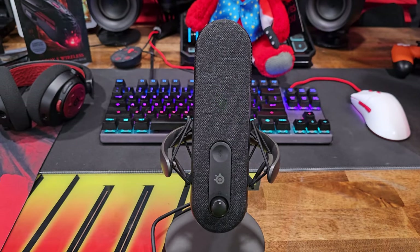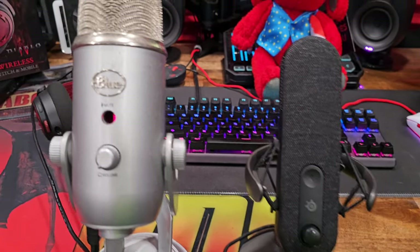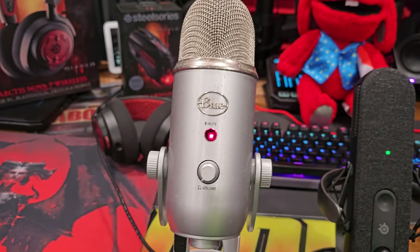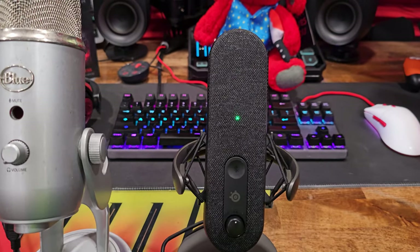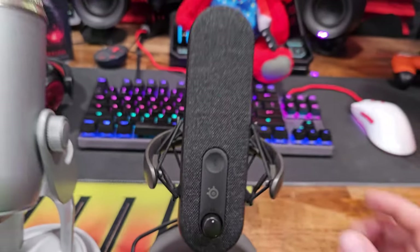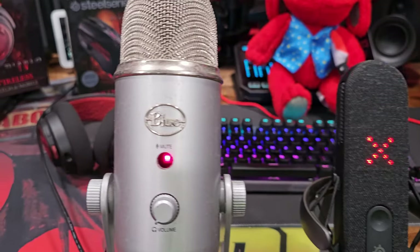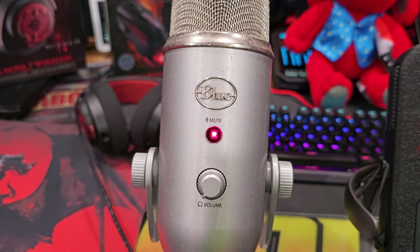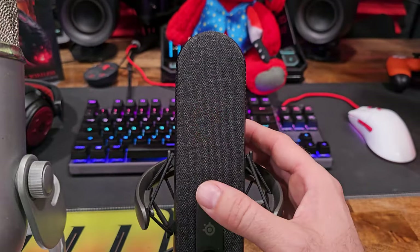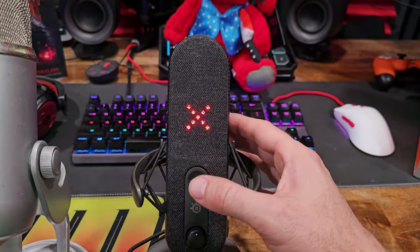Another favorite feature is the mute button. On my old mic, the mute button broke entirely — I can never tell if it's muted or not. On the Alias, you can clearly see the mute icon, and all you have to do is barely touch it. It's 100% night and day difference — when you're muted you know it, and you can say whatever you want without worry. Very easy to mute and unmute on the fly, and it's clearly evident when you're muted.